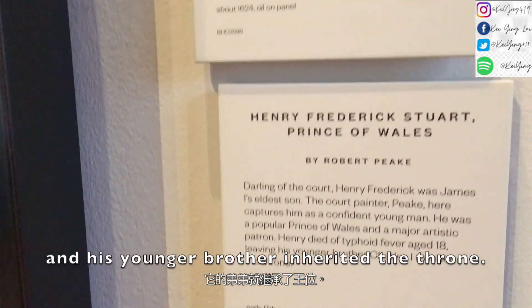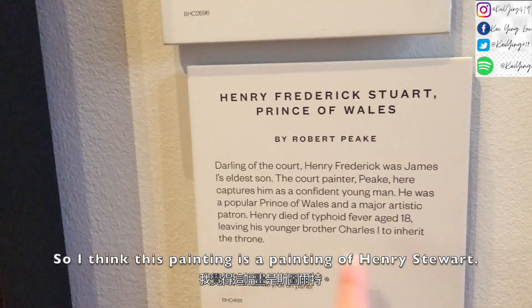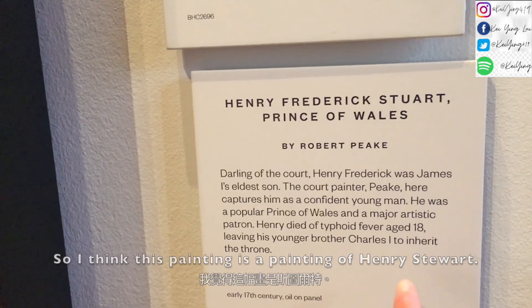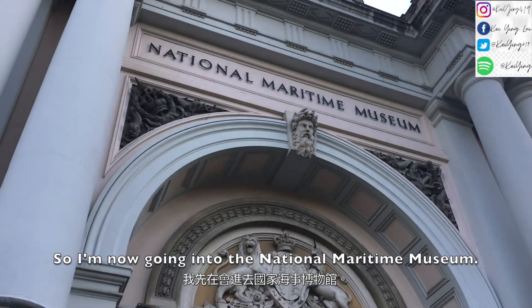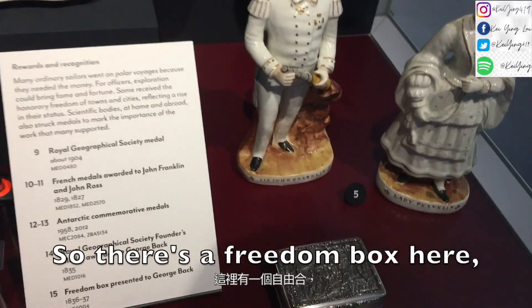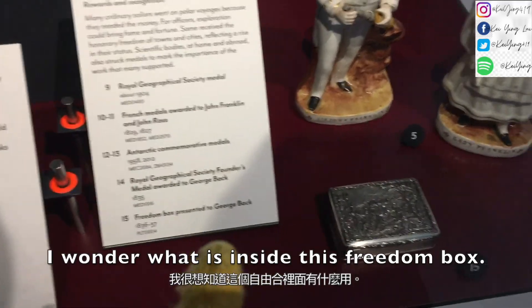He actually died at 18 because of the fever, and his young brother inherited the throne. I think this painting is a painting of Henry Stuart. I'm now going into the National Maritime Museum. There is a freedom box here — I wonder what is inside this freedom box.